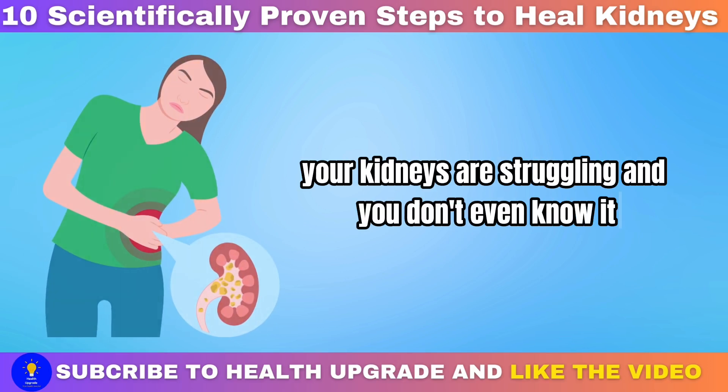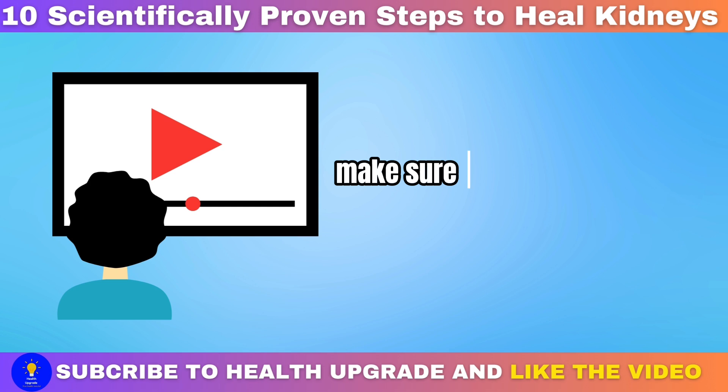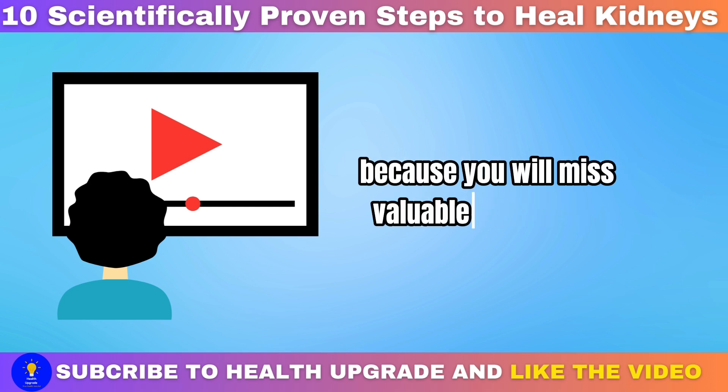Your kidneys are struggling and you don't even know it. So to avoid damaging your kidneys any further, make sure you watch this video to the end without skipping because you will miss valuable information.